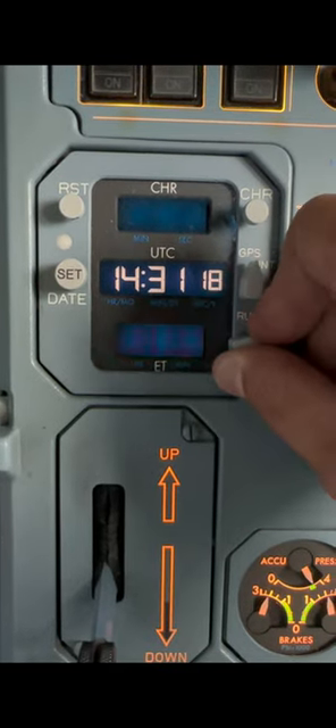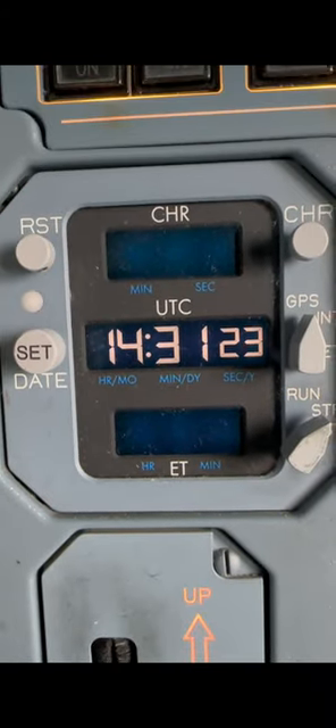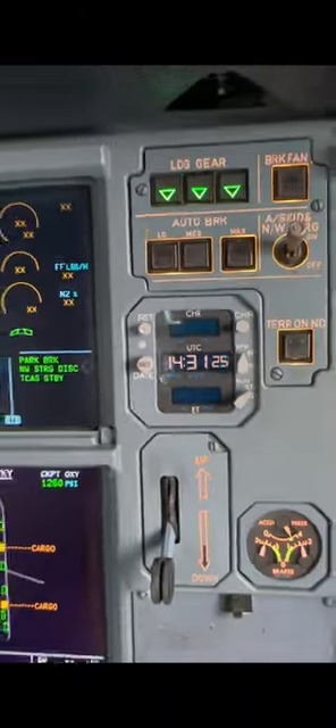The ET stands for elapsed time, and the CHR is the chronometer — basically a counter, just like your wristwatch, a chronograph.